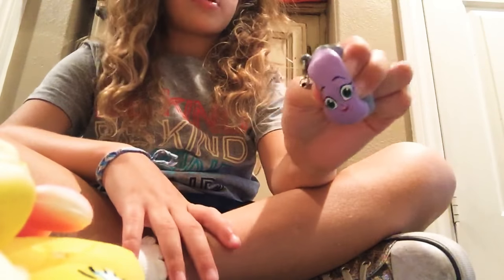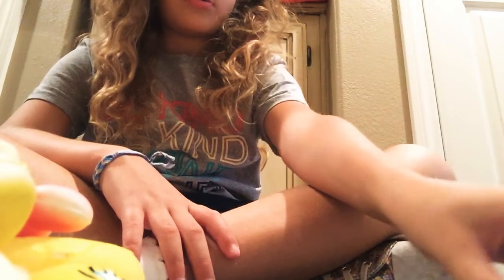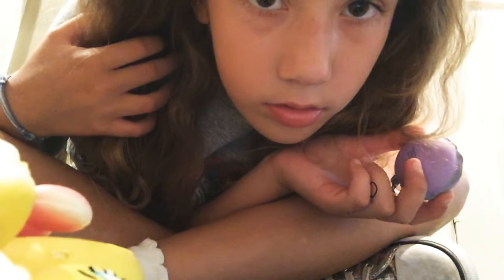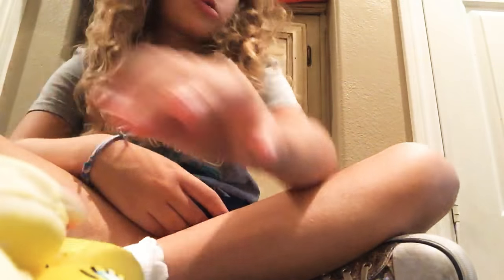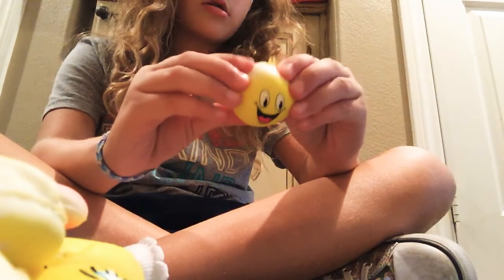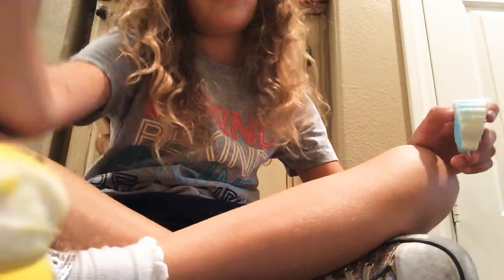Then I have two more after this one. I have a Christmas tree. I have a little boy. I have a little monkey.